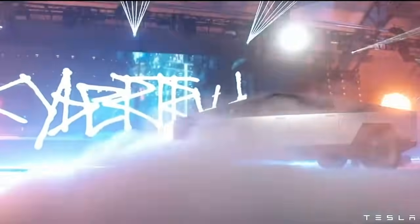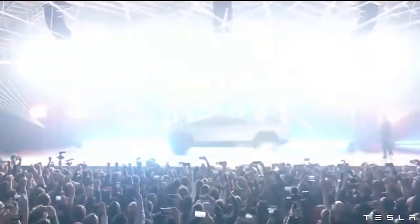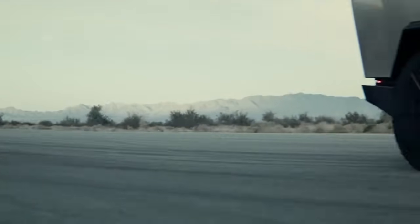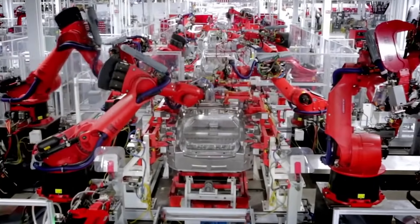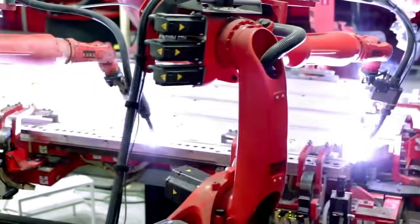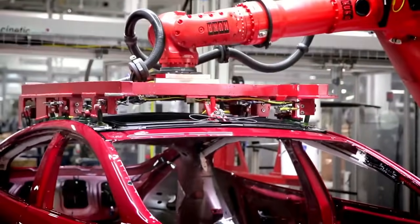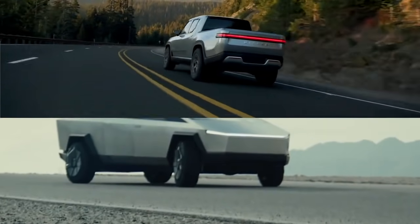Elon Musk is teasing Tesla unveiling an updated version of the Cybertruck next quarter as the automaker is focusing on bringing the electric pickup truck into production. Tesla unveiled the Cybertruck back in November 2019, but the vehicle isn't expected to enter production until late 2021. According to Musk, Tesla is doing several but important minor changes to the Cybertruck, after the CEO called off a major redesign to make it more accessible by shrinking its size.